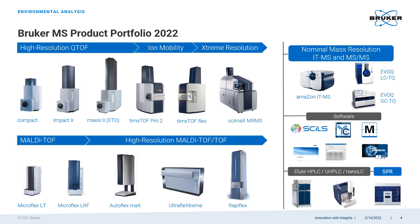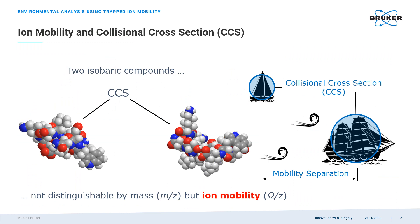The TIMSTOF is a tandem of a high-resolution accurate-mass QTOF mass spectrometer and a high-resolution trapped ion mobility spectrometer. This combination allows us to separate and identify analytes not only by the mass-to-charge ratios and isotopic patterns of their ions and fragments, but also by their collisional cross-sections. The collisional cross-section, or CCS value, is a statistical representation of a molecule's size and a parameter defining its interaction with the medium around it.